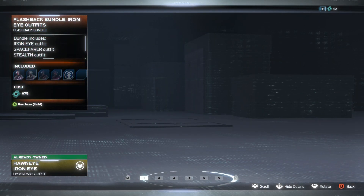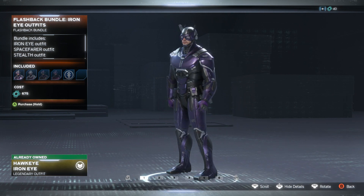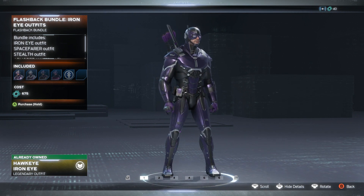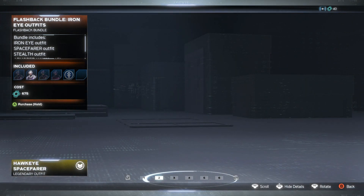Then we've got another Flashback bundle, this time for Hawkeye. The first one is the Hot Guy Iron Eye skin. Hopefully this loads up — yeah, this is one of my favorite ones. I believe I already have this skin. Yeah, I already own it. Looks cool, I'm digging that one a lot.